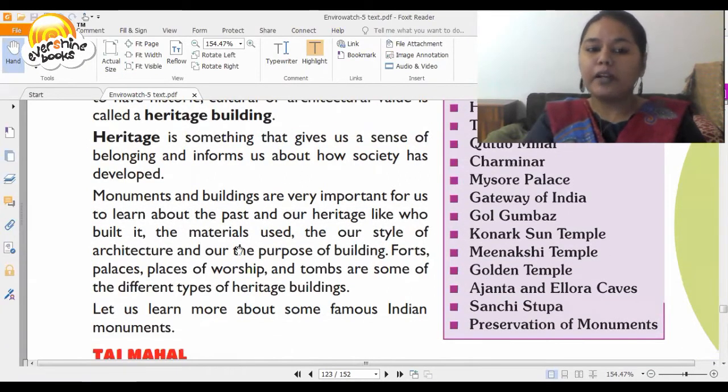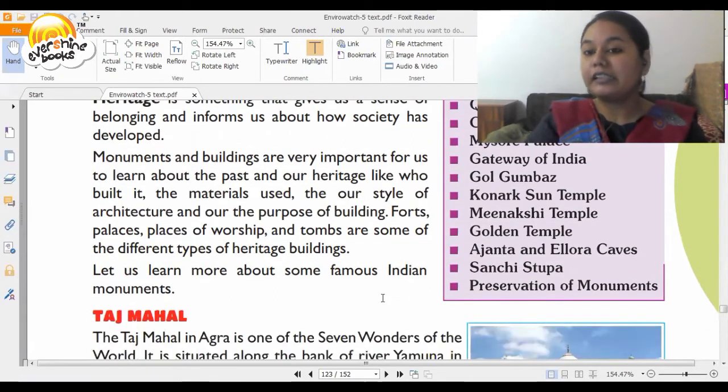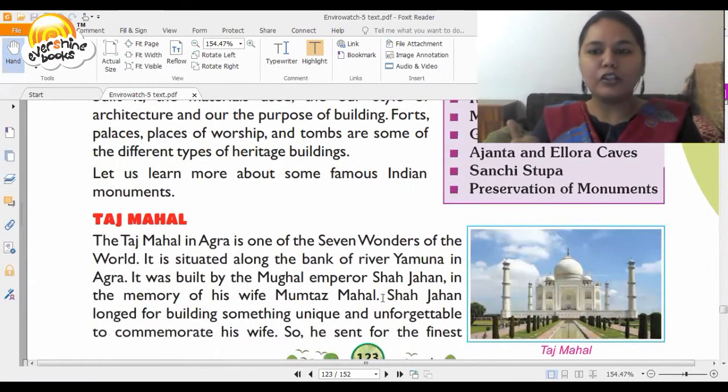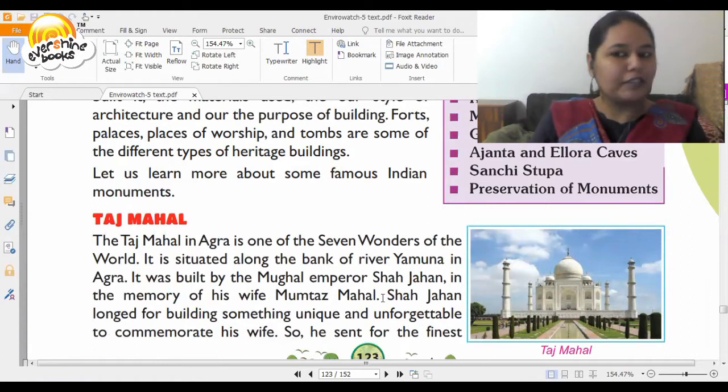Forts, palaces, places of worship and tombs are some of the different types of heritage buildings. Now let us learn about these heritage buildings in our country. All set for your tour? The first place we are going to is Agra to watch the Taj Mahal.